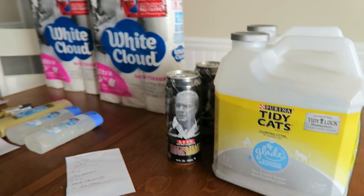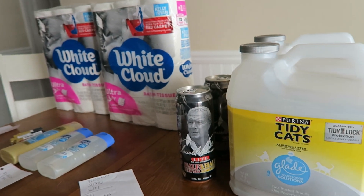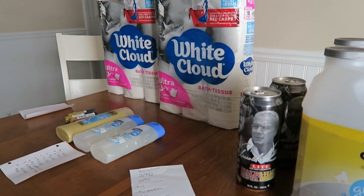So that was my haul today. After everything said and done, a $4.20 money maker. It does not get any better than that.